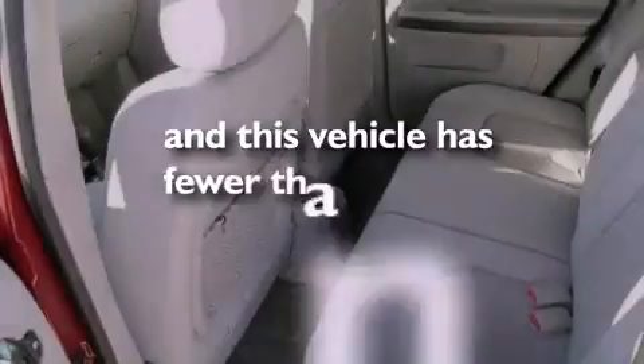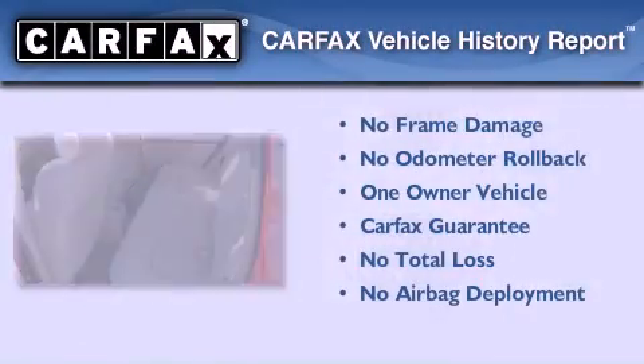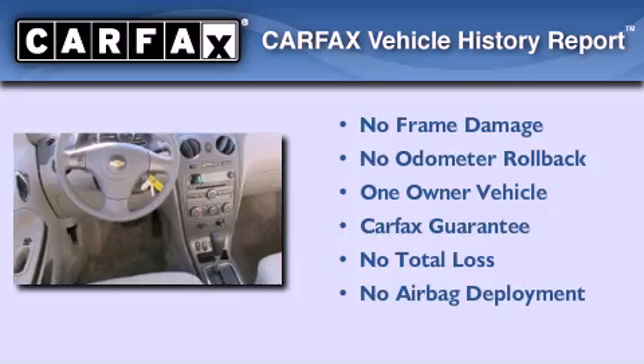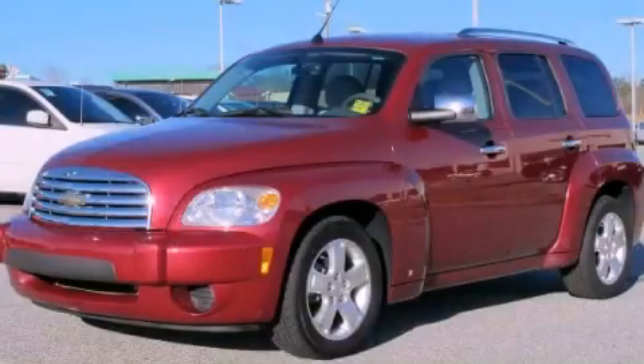This vehicle has fewer than 52,000 miles on the odometer. This Chevrolet has had only one owner, and it qualifies for the Carfax buyback guarantee. Call or visit us right now and arrange your test drive today.